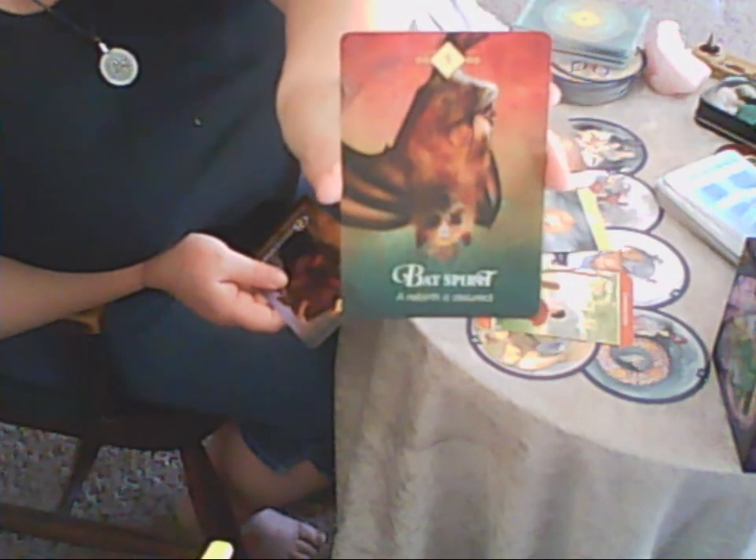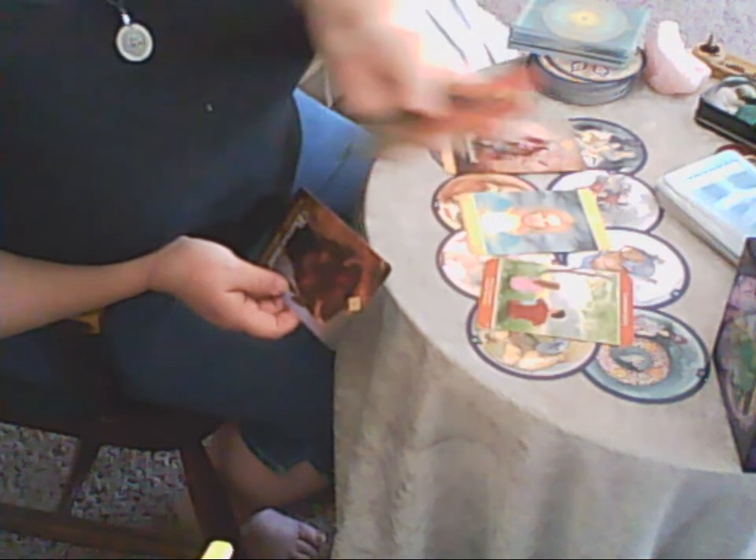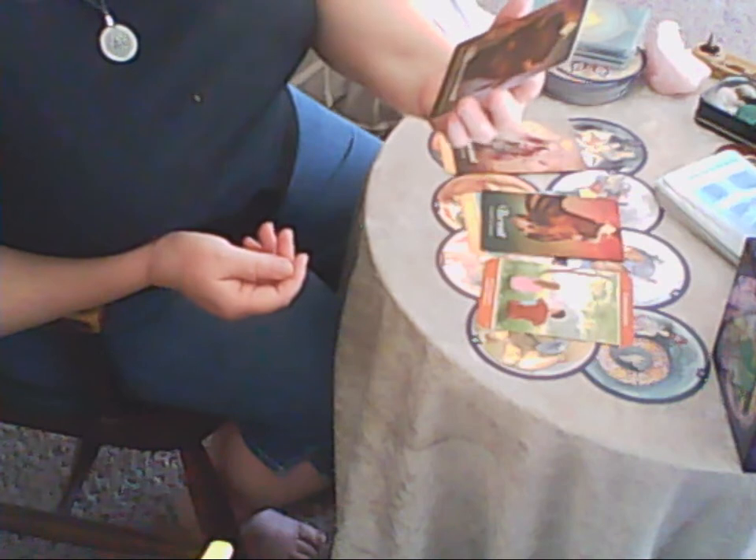The next card is Bat Spirit — 'A Rebirth is Assured.' This tells us you're going to go through a rebirthing on some level, some changes and transformations, a sense of renewal. Connecting with the Bat Spirit allows you to find your rebirthing and be reborn. The last card is Buffalo Spirit, which talks about 'The Abundant Universe Will Provide.' Again you've got wealth, inheritance, prosperity — happiness, joy, friendships, great relationships — abundance and prosperity, not necessarily money but plenty of aspects.